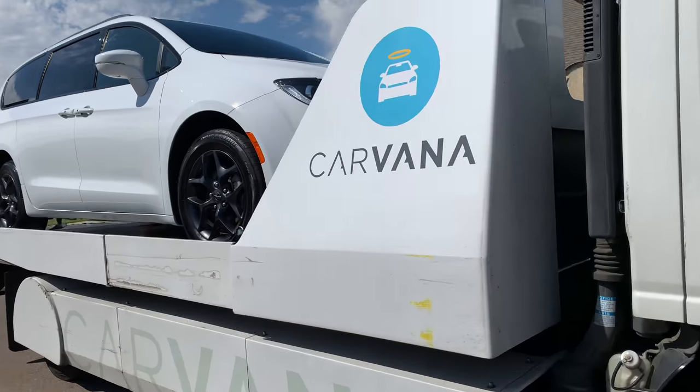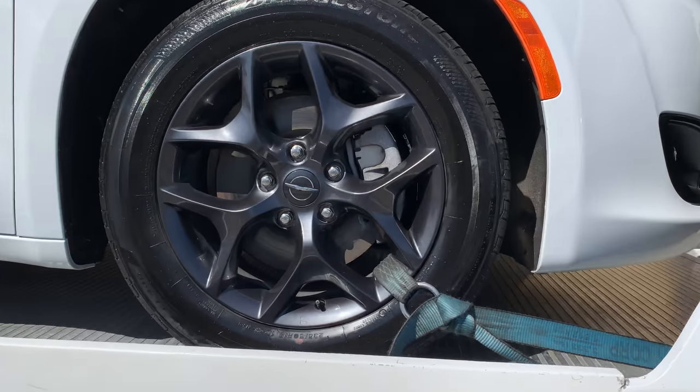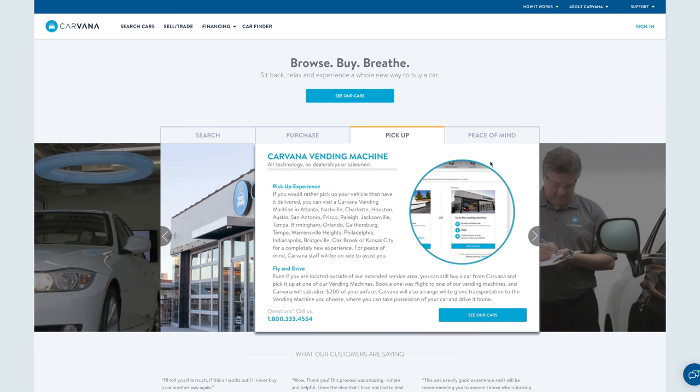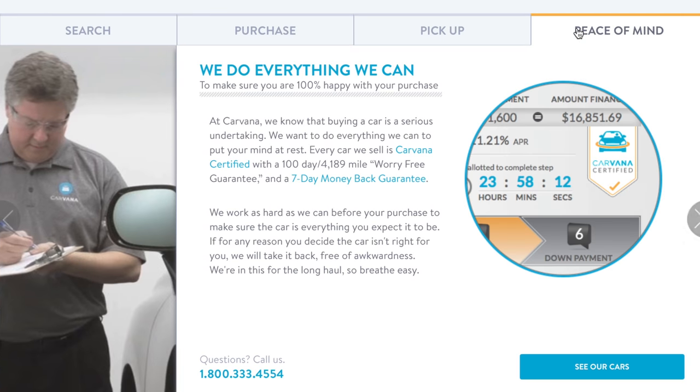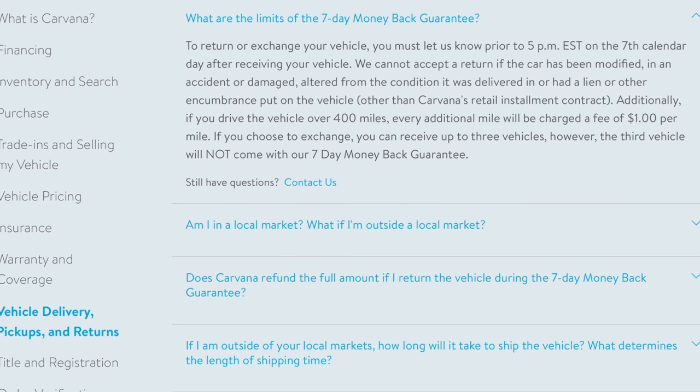Once you purchase the vehicle, they'll deliver it directly to your home for free if you're in a local market like I was. Plus, you have a 7-day, 400-mile trial period — test drive it, take it to your mechanic to thoroughly inspect, and if you don't like it, Carvana will take it back, no hassle, and you can do this up to 3 times.